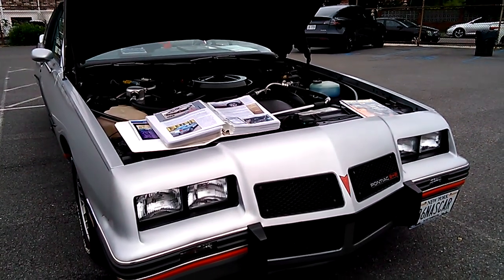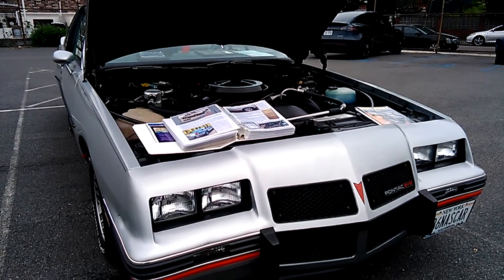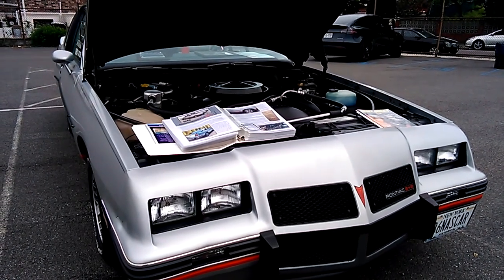1986 Pontiac Grand Prix, Aero roof — and the Friends of Distinction in the background.